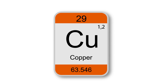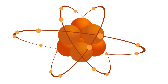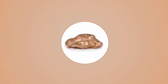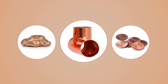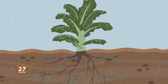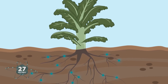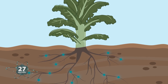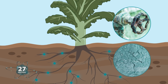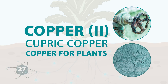Copper is 29 on the periodic table. It has 29 protons and 29 electrons. This is called copper zero because it is copper in a stable form, like a nugget, a penny, or a pipe. In nature, copper in the soil gets rained on and becomes fully oxidized, which causes it to lose two electrons, leaving it with a total of 27 electrons. Fully oxidized copper is blue — it is the same copper you see on corroded pipes. This copper is called copper two, cupric copper, or copper for plants.